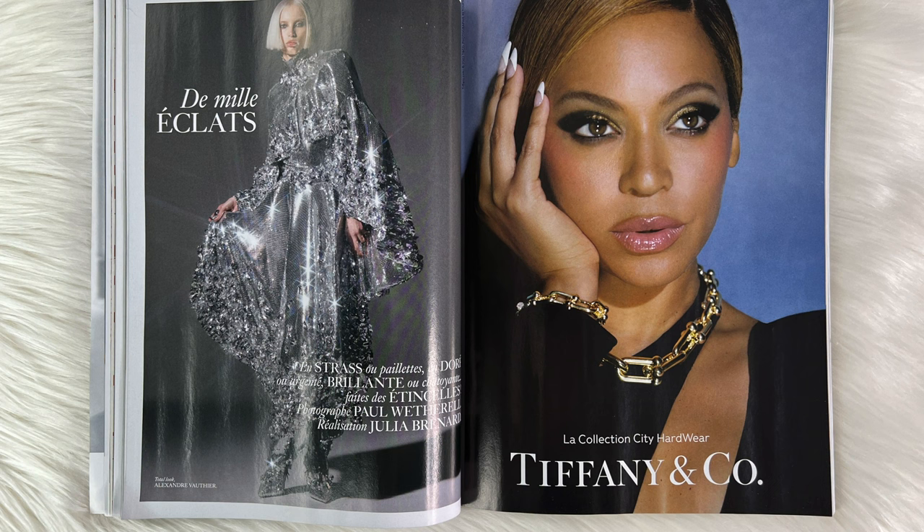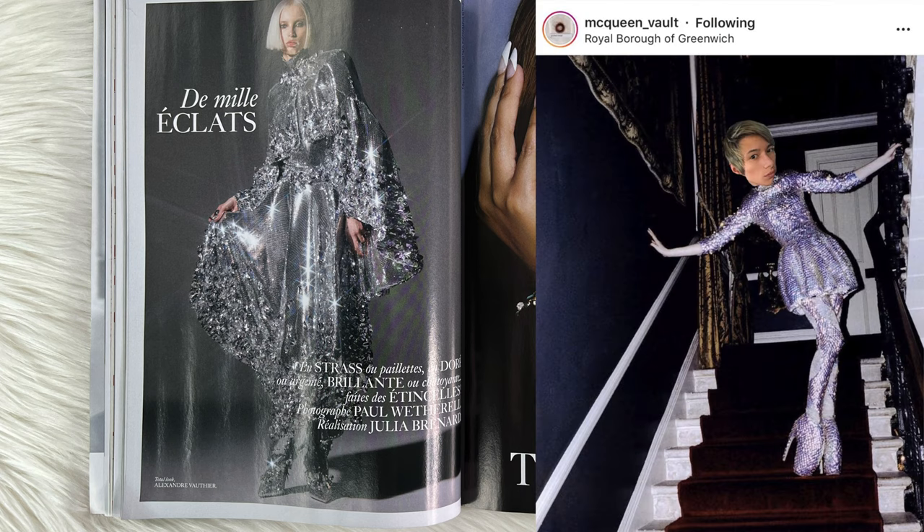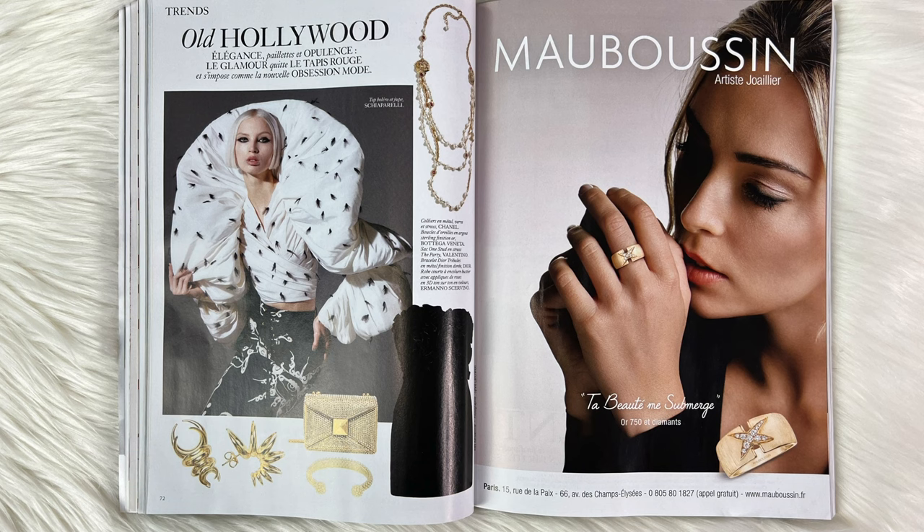Now we have Beyoncé, but the real star of this page is this giant silver outfit — so, so Alexander McQueen. I totally love this; it needs to be paired with the Alexander McQueen armadillo boots, and that would be so iconic. I would love to have this outfit.